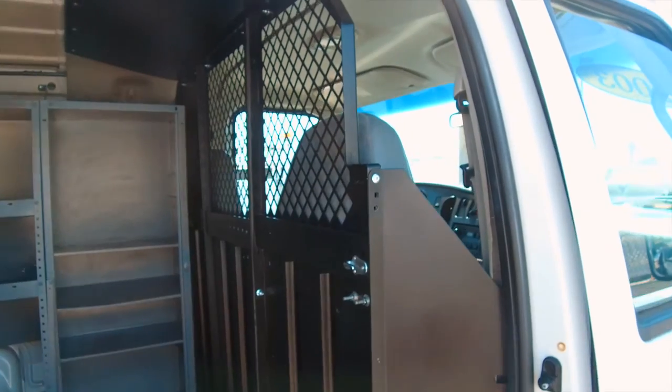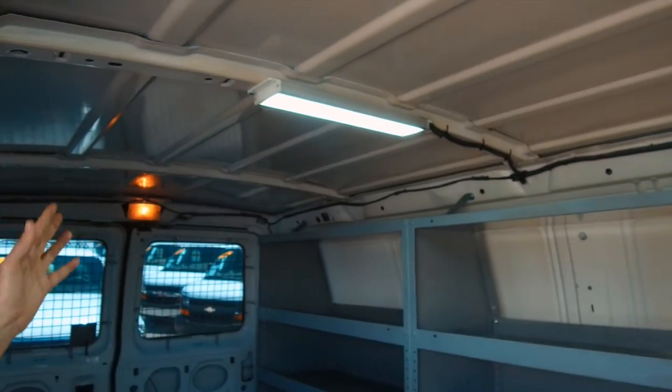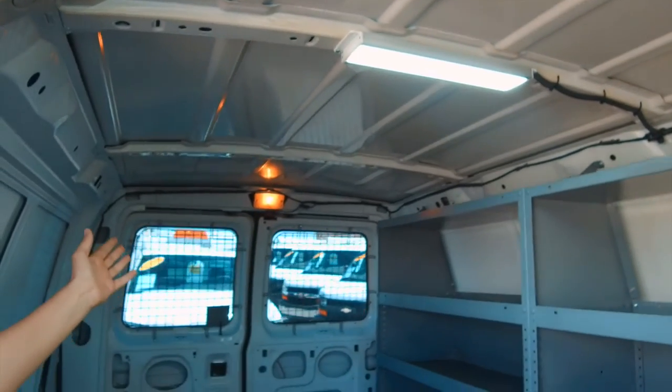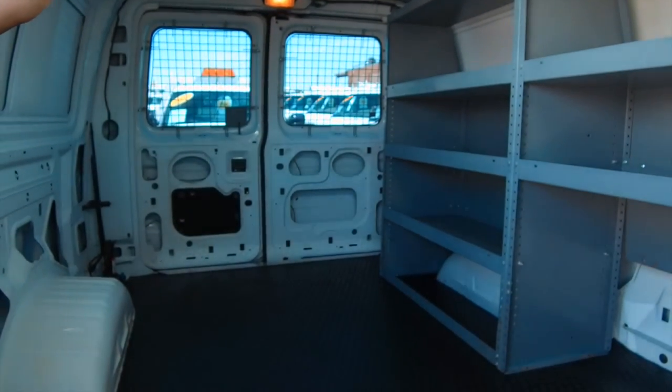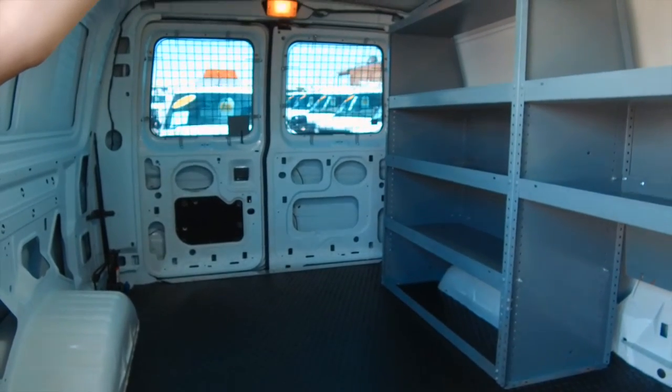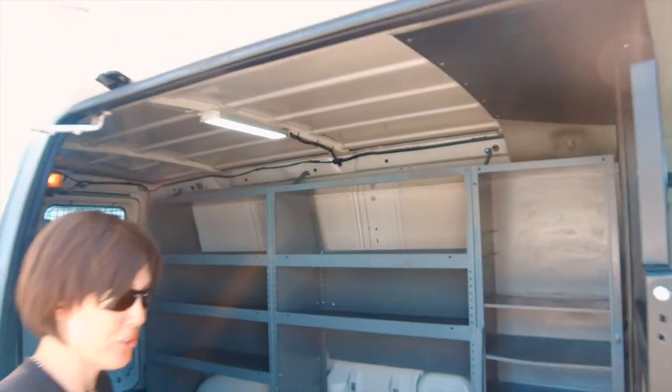We have also installed LED lights on every single one of the commercial cargo vans that we sell. The factory lights are very dingy. This is a thousand-lumen LED light — takes up very little power, puts out a thousand lumens, and makes working in dark spaces or at night very possible and a joy.